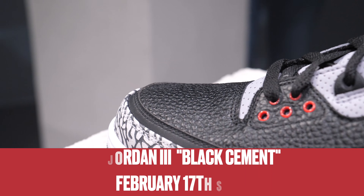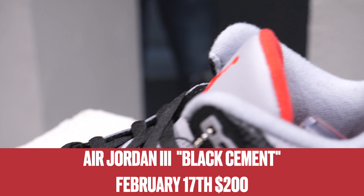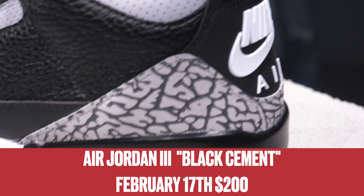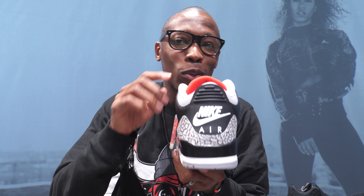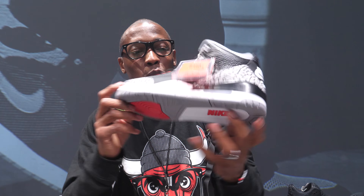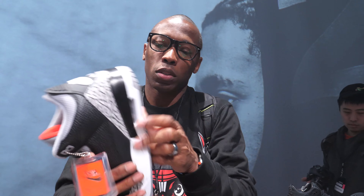Easily my favorite shoe of everything here is the Black Cement 3, releasing over All-Star weekend. It has tumbled leather on the upper and — most importantly — it brings back the Nike Air branding on the sole, which we haven't seen on the Air Jordan 3 in a long time. Really excited about this one.